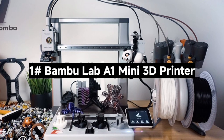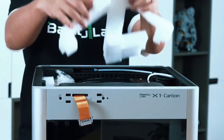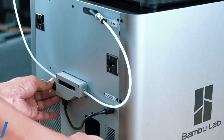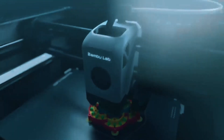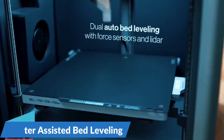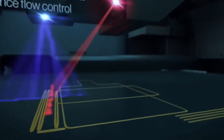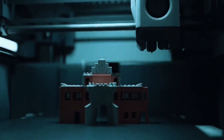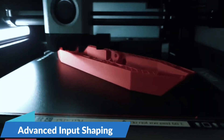Number 1: The Bambu Lab A1 Mini 3D Printer — a compact 3D printer packed with powerful features. The A1 Mini delivers blazing speed with up to 10,000mm/s² acceleration, printing fast without compromising detail, giving you sharp, clean models every time — perfect for rapid prototyping or detailed projects. With AMS Lite, unleash vibrant multicolored creations. The A1 Mini supports seamless color changes, making your designs pop with professional-grade finishes. Just grab the combo or add AMS Lite separately.